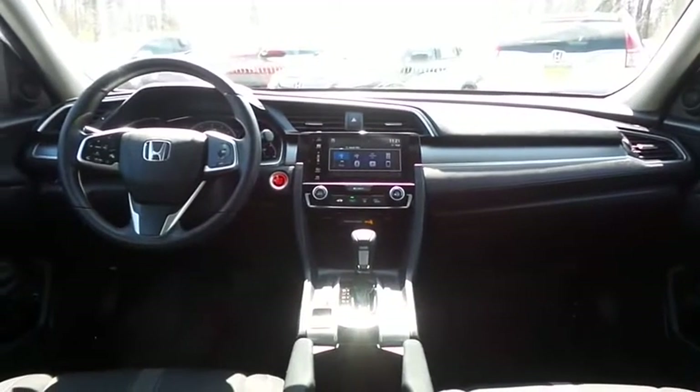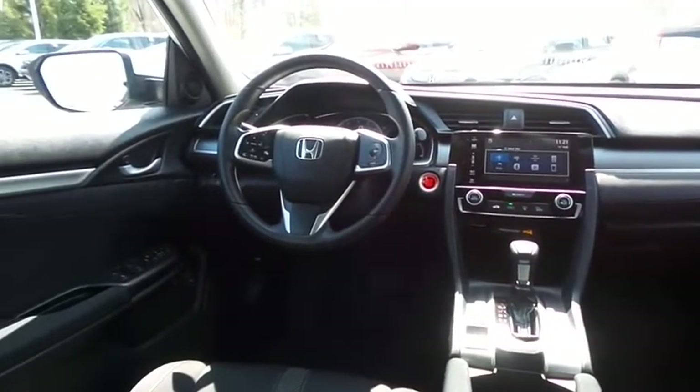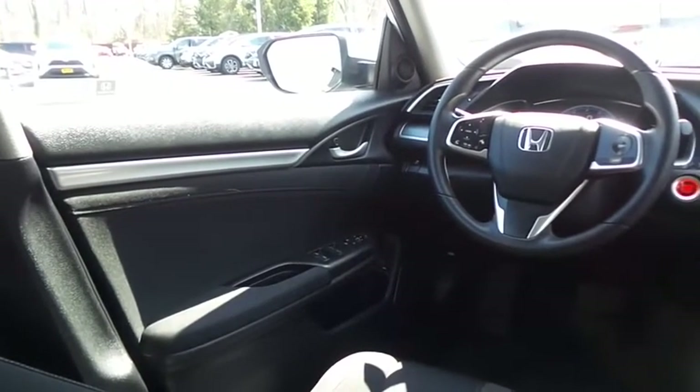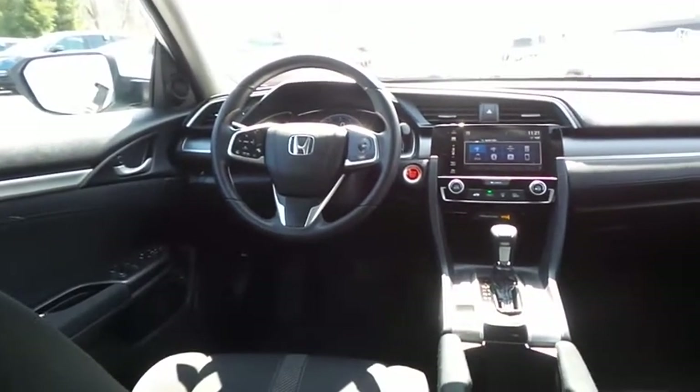This Civic EX comes well-equipped with reverse camera, keyless push-button engine start, climate control, power windows, mirrors, and door locks, keyless entry, heated mirrors, cruise control, and a digital speedometer.